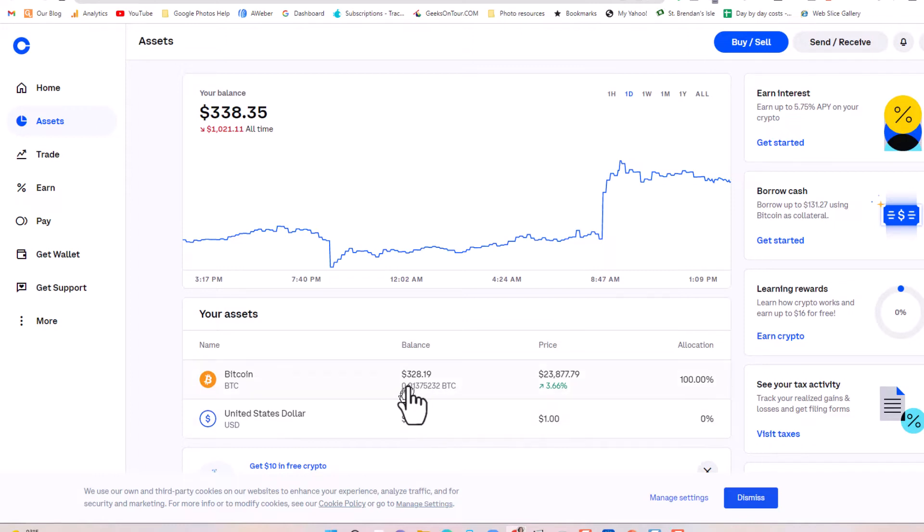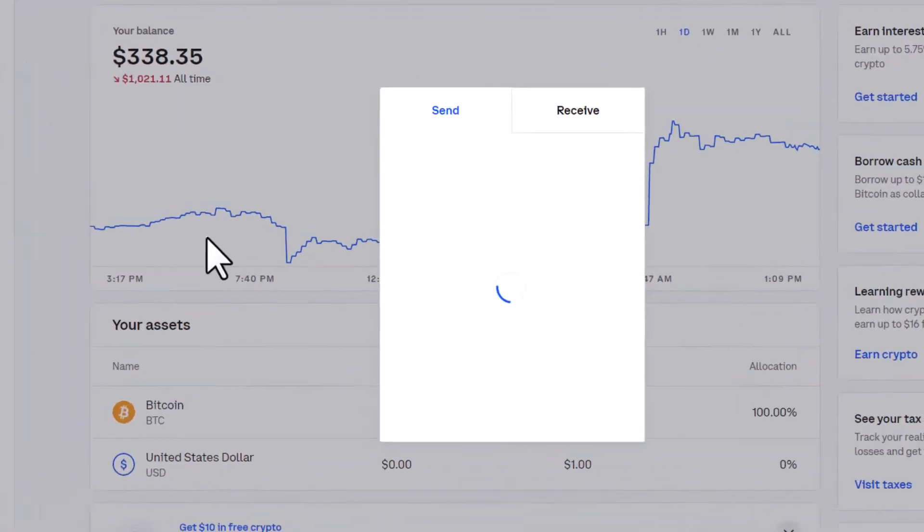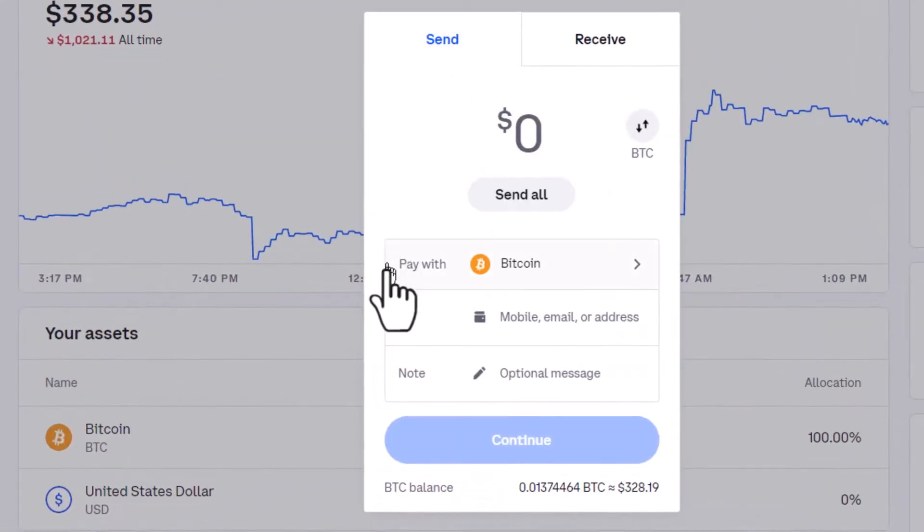I want to send some of that to my iPhone, to the Blue Wallet on my iPhone. To do that, it's not buy and sell — it's send and receive. I want to send some Bitcoin to the wallet I just set up. Send and receive, then send. Pay with Bitcoin — yes, I want Bitcoin to be sent from my Coinbase account to my wallet.